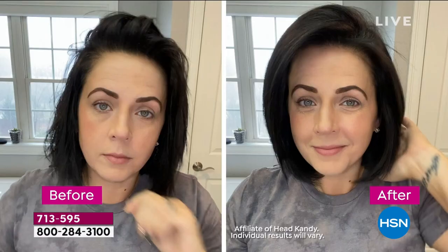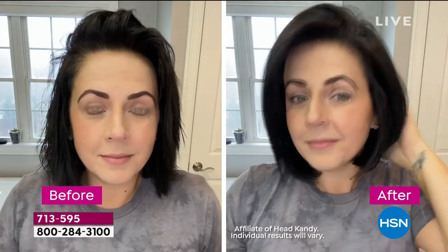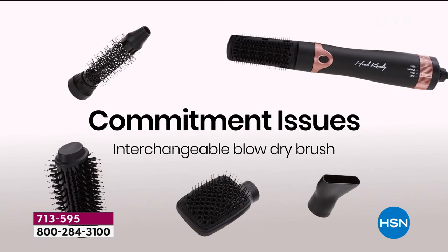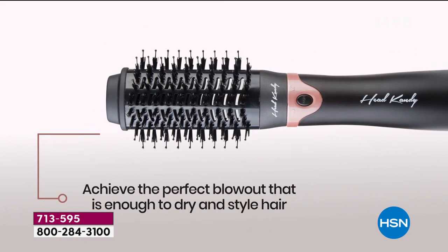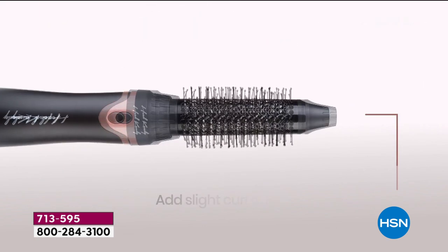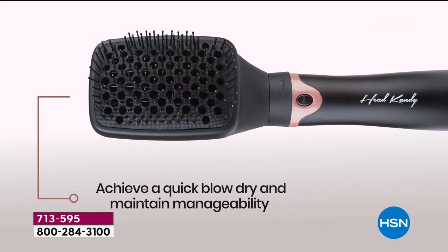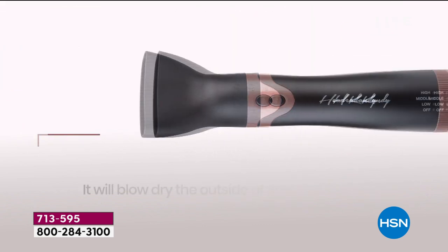It doesn't matter what your hair type — you can get waves, volume, movement, texture, shine, so much body without worrying about damaging your hair. All five attachments in one. I once bought an item similar to this but it only came with the one attachment, so I think this is a real game changer by getting all five of the different attachments.